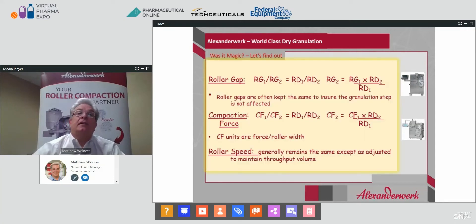There is a relationship between the roller gap and the roller diameter of the first machine that is the same as the relationship between the roller gap and the roller diameter of the second machine, although roller gaps are often kept the same to ensure the granulation step is not affected. The compaction force — the king of all parameters — has a relationship with the roller diameter, allowing you to scale from one machine to another if you know the compaction force and roller diameters. Compaction force units are expressed as force per roller width. Roller speed generally remains the same, except as adjusted to maintain throughput. Scale-up is multifaceted and requires expertise, but it is not insurmountable.